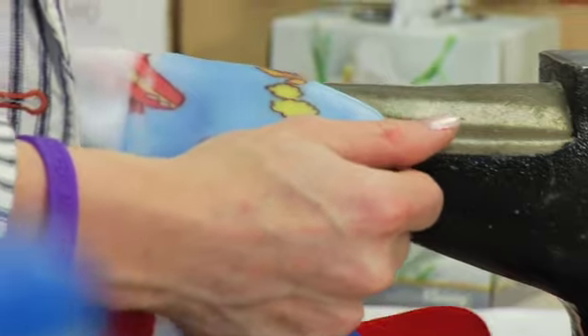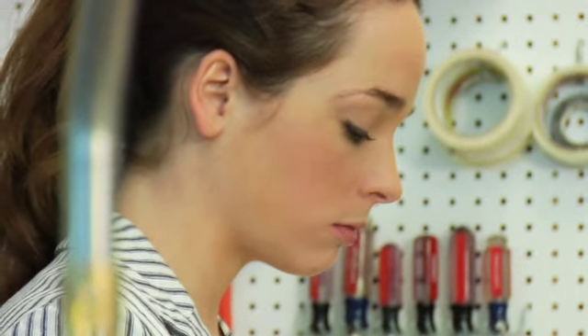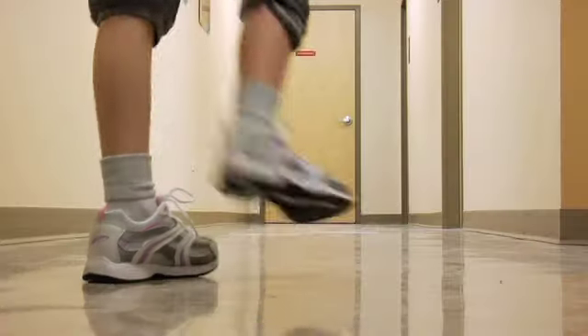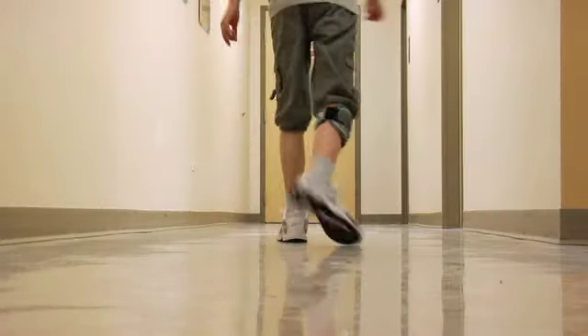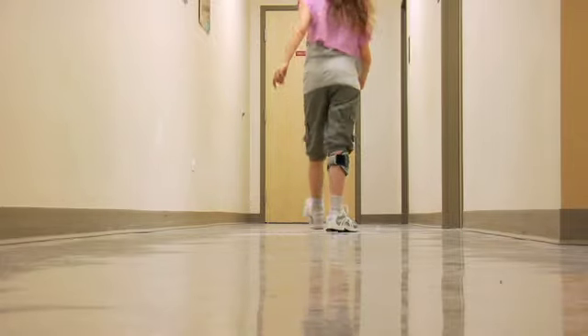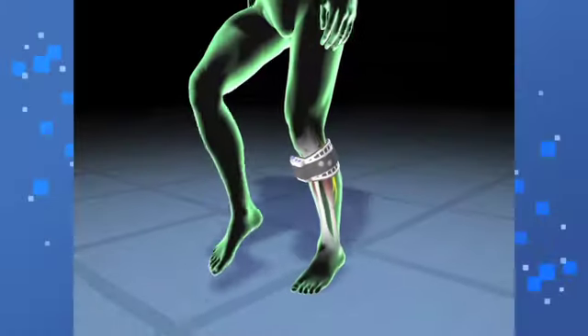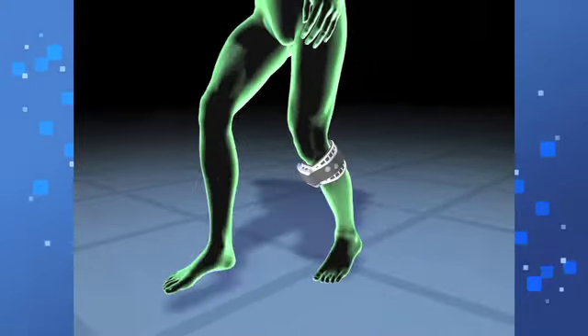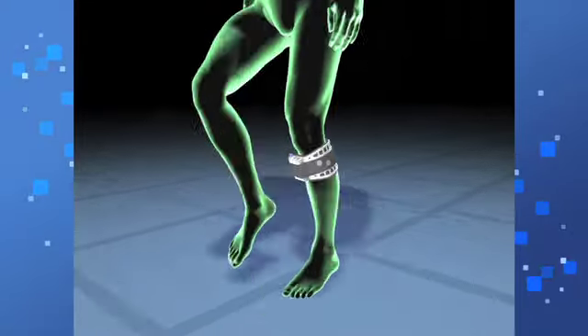While AFOs or bracing may help to stabilize the foot and ankle in foot drop cases, they may not help restore a normal walking pattern, nor do they engage the existing nerve-to-muscle pathways. WalkAid, on the other hand, is very effective for treating foot drop caused by upper motor neuron injuries or lesions.